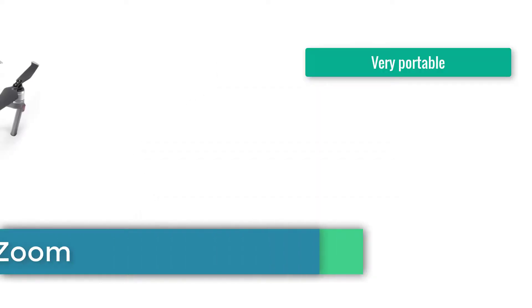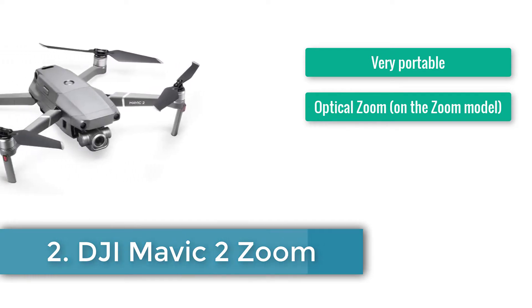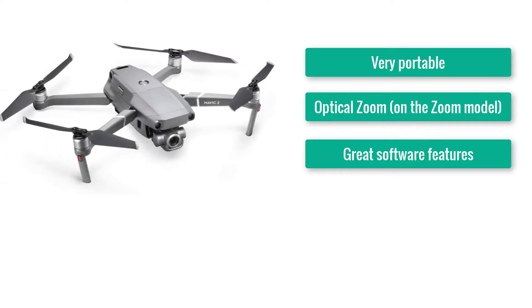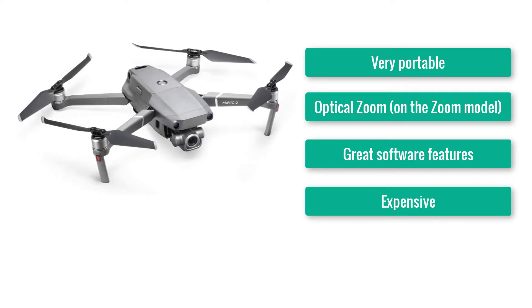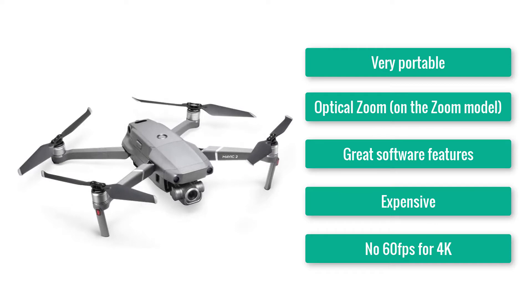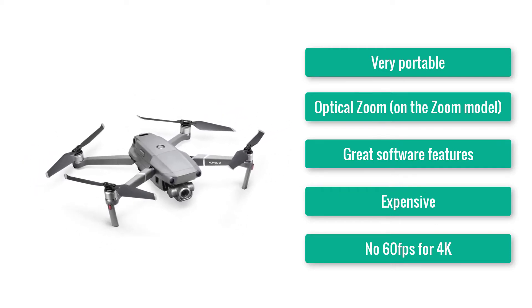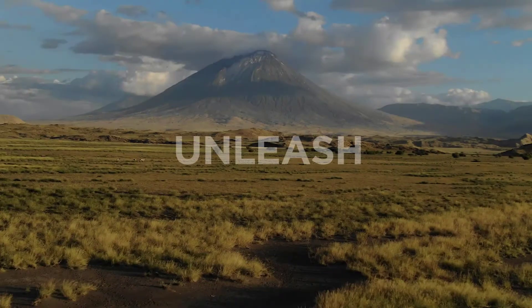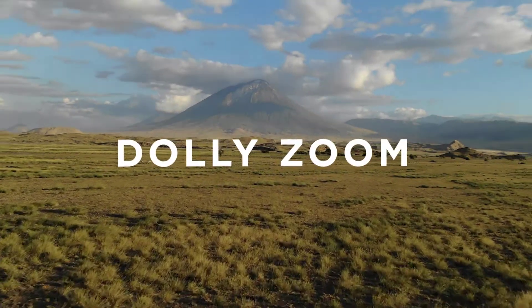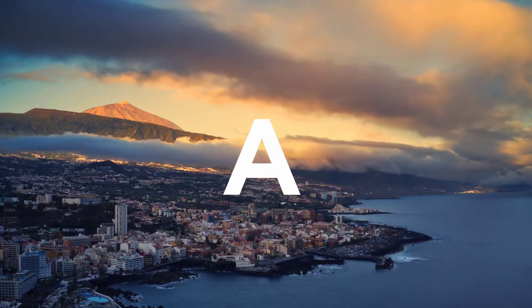Number 2: DJI Mavic 2 Zoom. Very portable, optical zoom, great software features. Expensive, and no 60 frames per second for 4K. DJI's Mavic Pro changed what was possible with the best camera drones back in 2016, making it possible to fold and carry a decent quality lens without being overly heavy or bulky. It could capture 4K and introduced a handy fold-out controller that had more in common with a PlayStation than the bulky radio controllers from the hobby era.